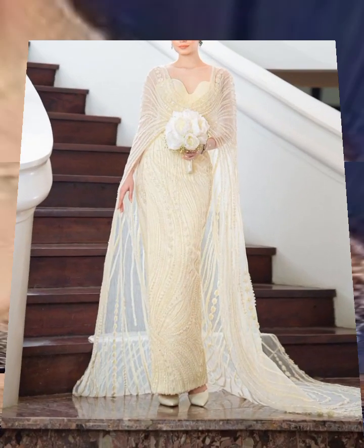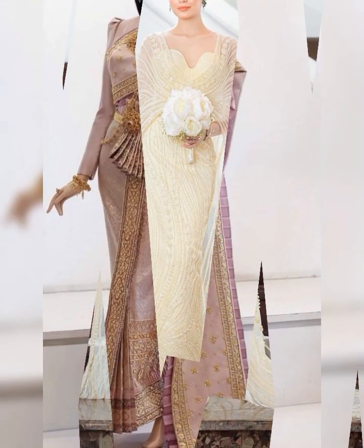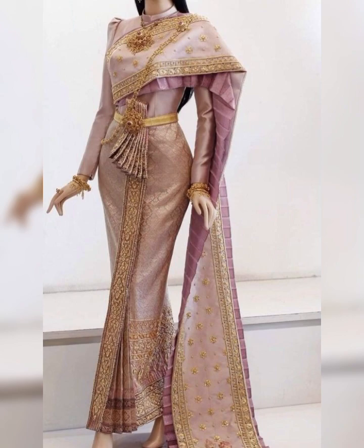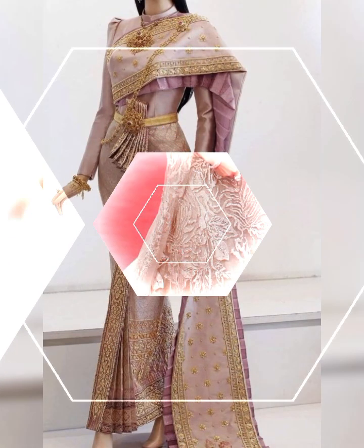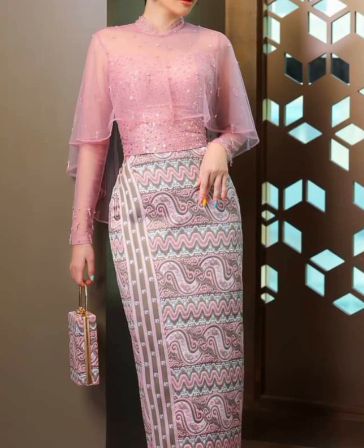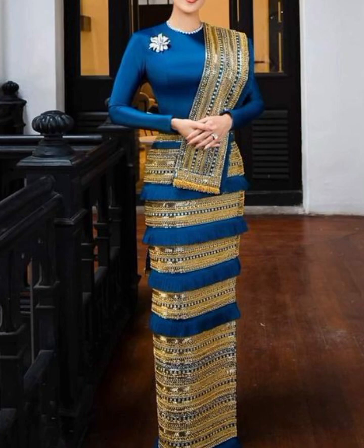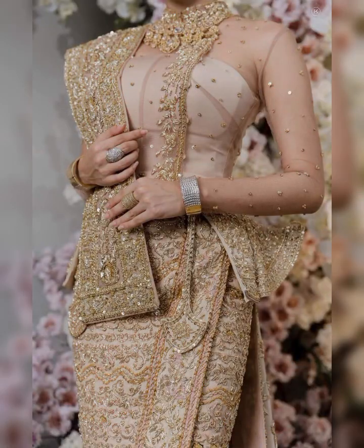In addition to traditional attire, modern fashion in Myanmar has been influenced by global trends. The younger generation is embracing a fusion of traditional elements with contemporary styles. This blending of old and new creates a captivating fashion scene.